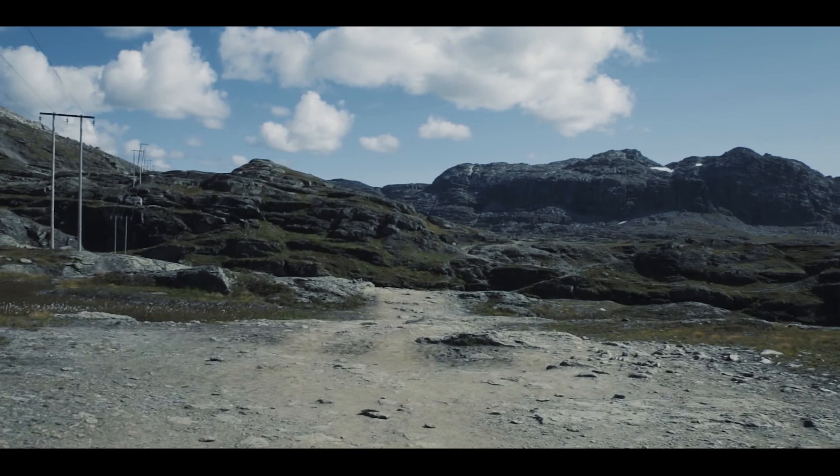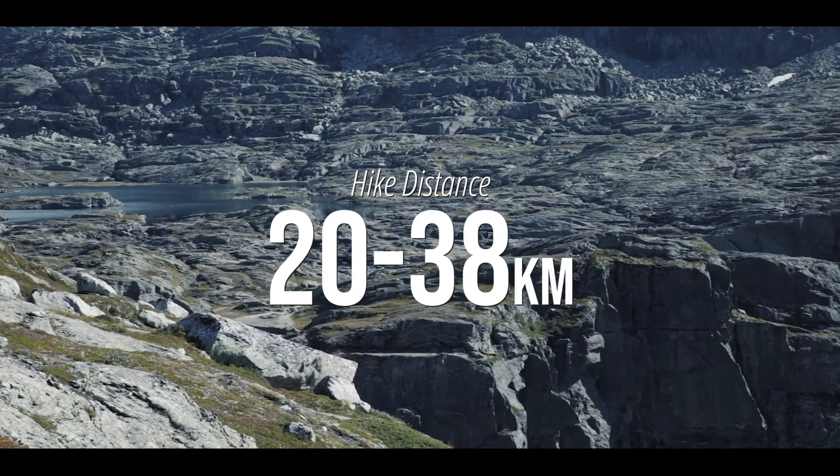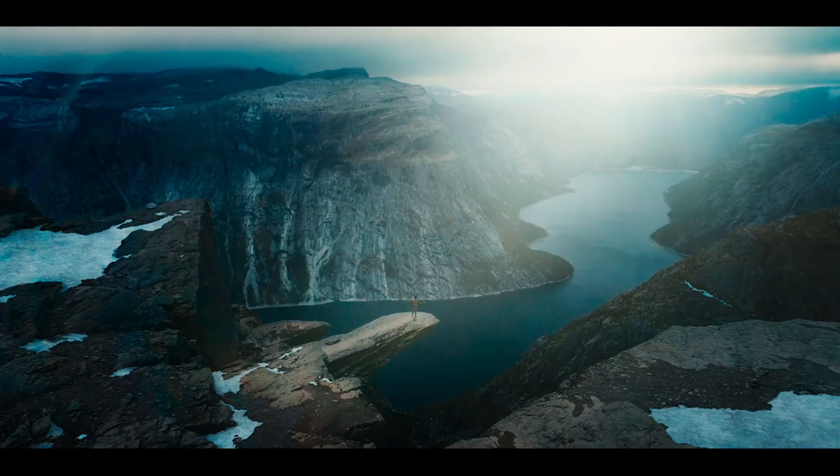The hike to Trolltunga is a knee-shattering 20–38km round trip, depending on the start point. But persevere and you'll be rewarded with a dramatic view of the troll's tongue — the same location where Vidar eats the heart of a reindeer at the end of the very first episode. Just remember to keep your clothes on though.